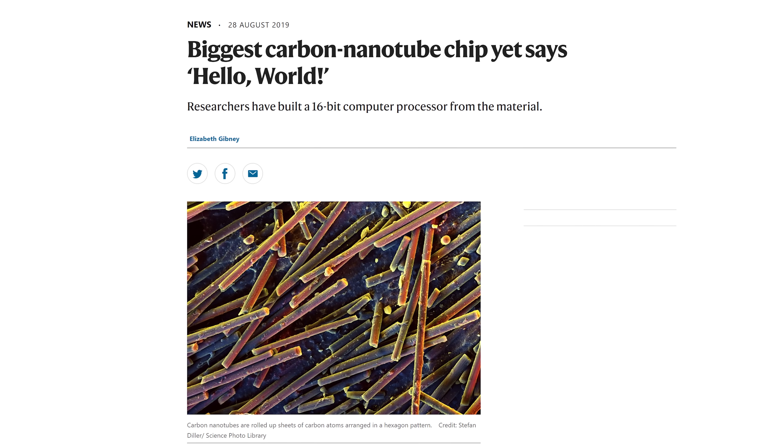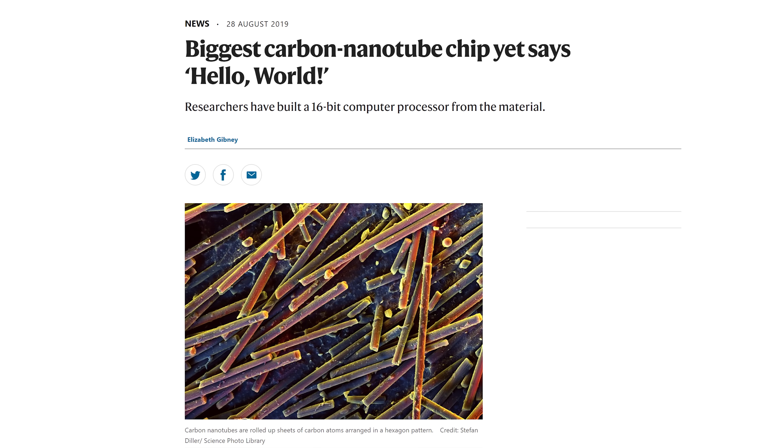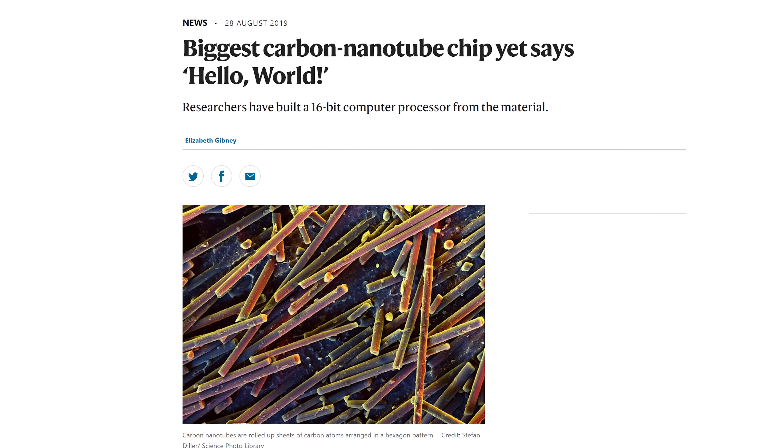As technology continues to improve, chip makers look poised to keep Moore's Law alive to some extent, even if a little slower, and to keep silicon as the base material for processors for a long time before we have to consider more exotic solutions like carbon nanotubes. In the meantime, just remember that the process node isn't the be-all and end-all when shopping for a CPU — it's always more important to pay attention to real-world performance in the games and applications you actually use.